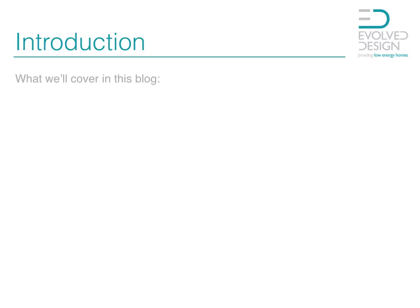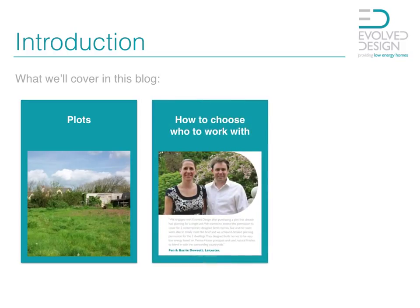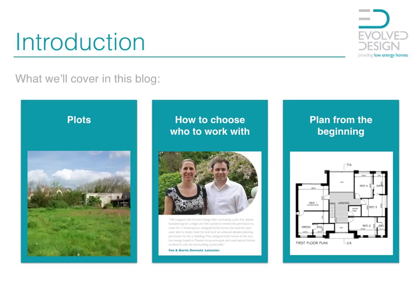What we're going to be looking at in this particular blog is firstly buying your plot of land, then how you can choose who to work with to make sure that you do end up with what you're actually wanting. And also getting you to plan from the beginning the technologies that you're going to use, because what you don't want to do is end up looking at things as an afterthought and then having to fit them in.